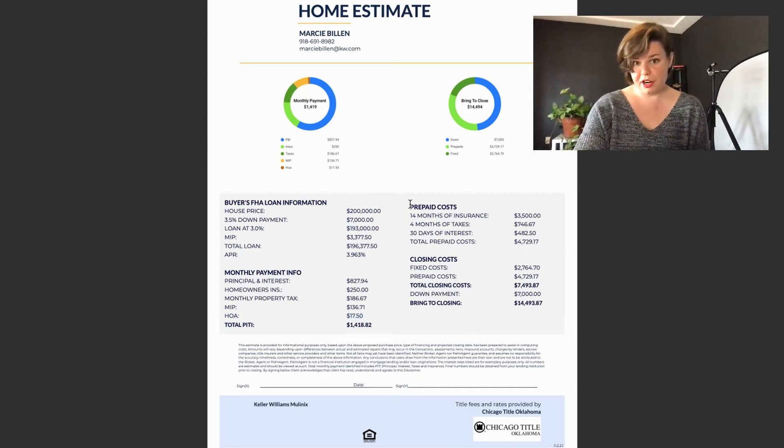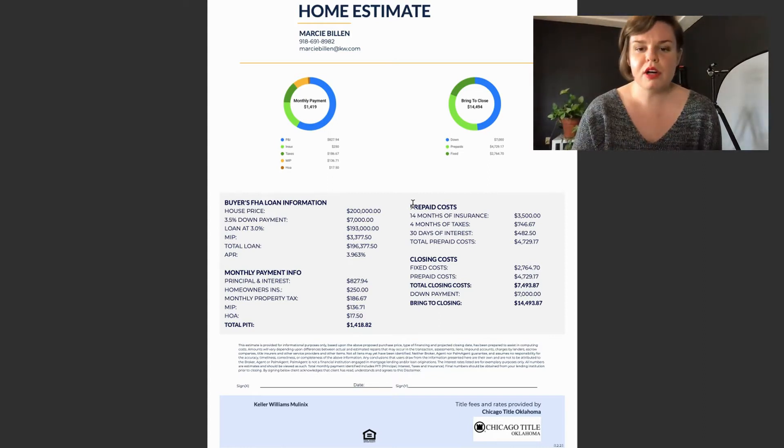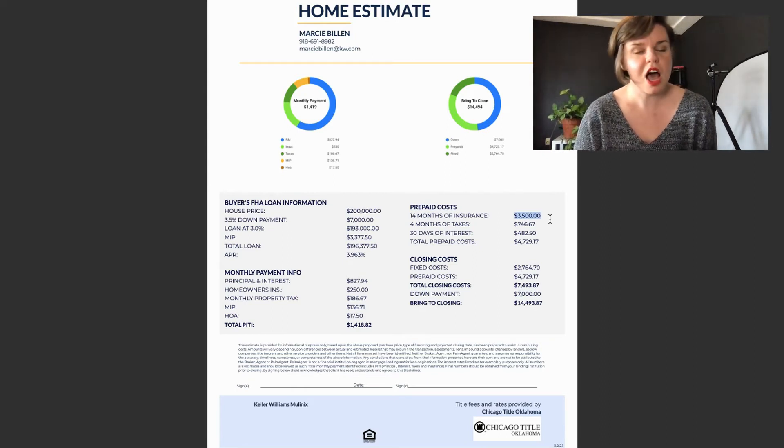Moving on to prepaid costs. The first thing we have is 14 months of homeowner's insurance at $3,500. That's a full year's premium paid on your homeowner's insurance, plus the lender needs a cushion — they're allowed to have two months of cushion in your months of insurance.